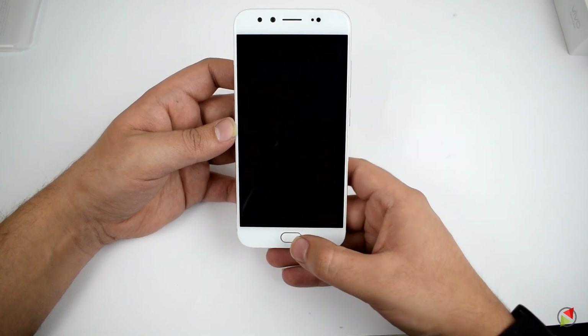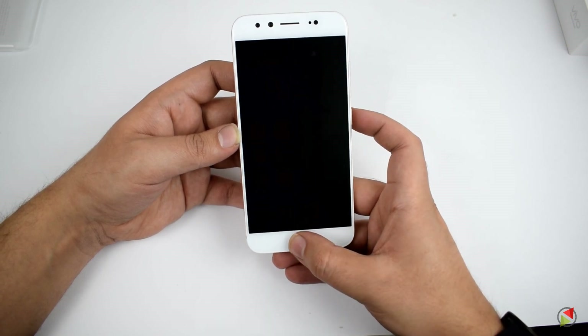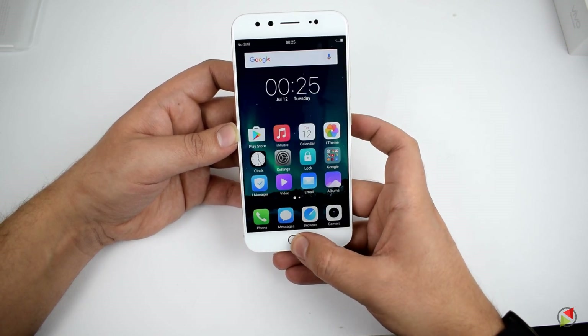That's all in the first impressions of the Vivo V5 Plus. Thank you for watching. If you liked the video, hit the like button and subscribe for more such videos.